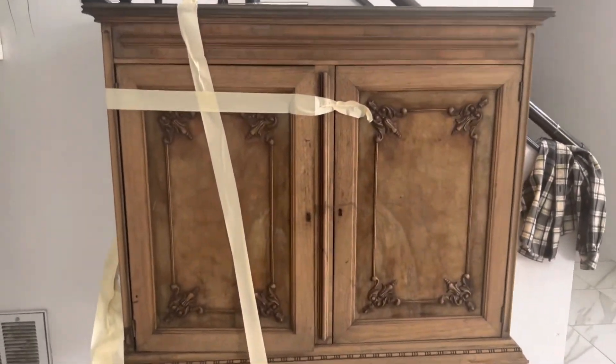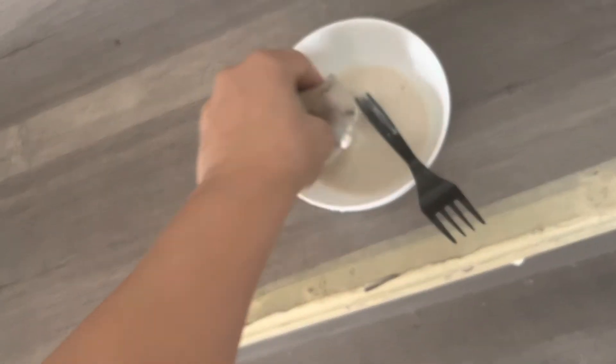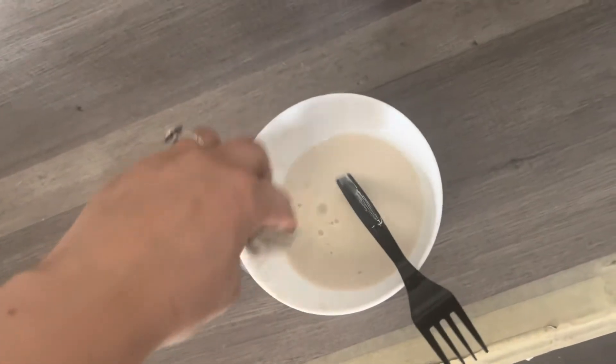Okay guys, here it is — the piece I just picked up on Facebook Marketplace. They advertised it as an antique Spanish dresser. It was listed at $100, I got it for $90. I like the wood tone, and I've already stripped it and added some bleach. Now I'm going to go in with a white wash, which is a combination of paint mixed with water, and I'm just going to sponge it on.